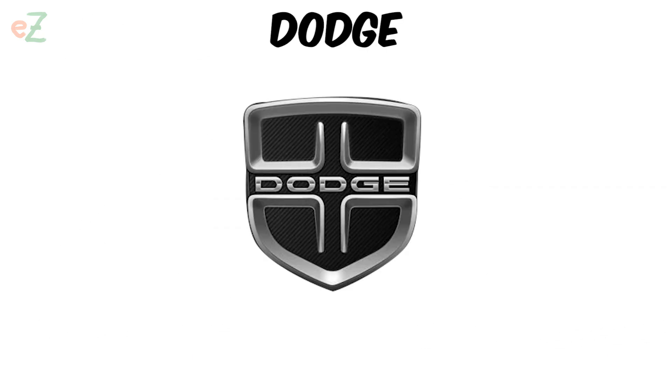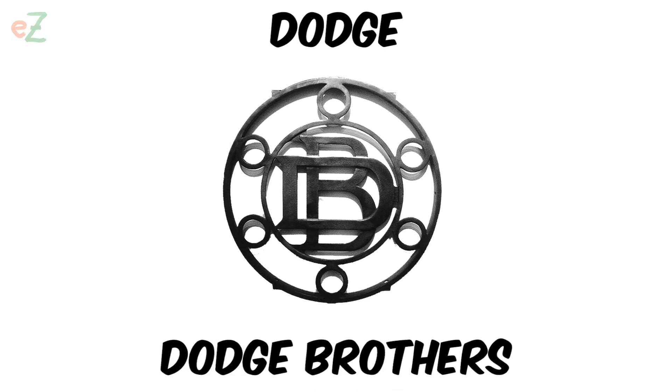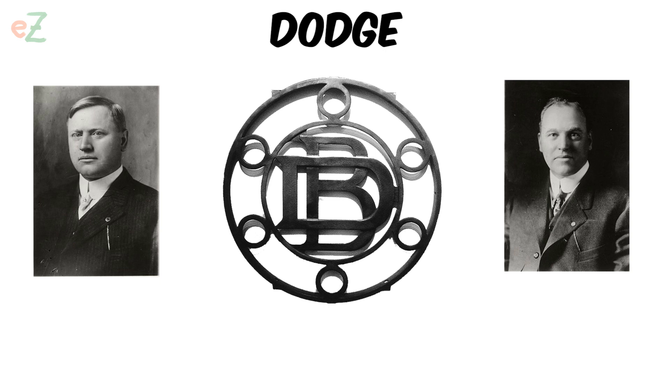Dodge. Originally in 1899 the emblem consisted of two large letters, D and B, which stood for the Dodge brothers — the founders John and Horace Dodge — and so it lasted until 1914.